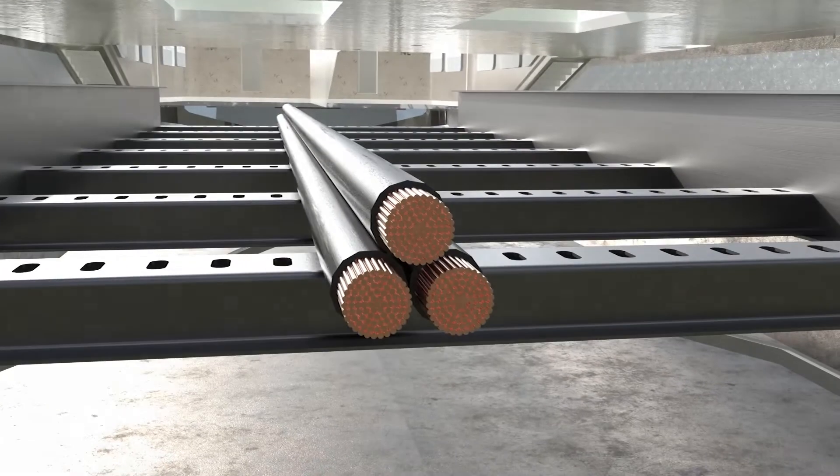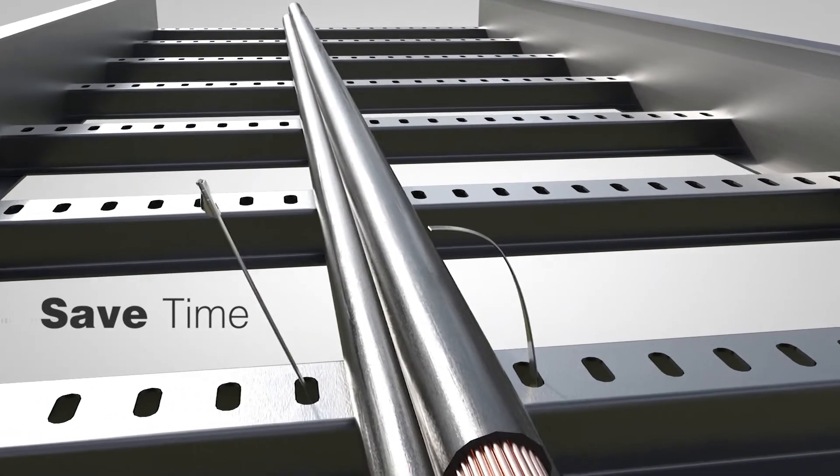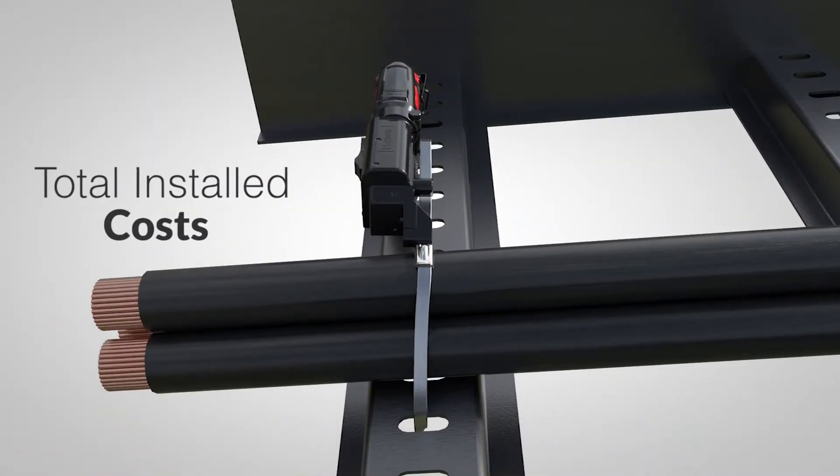With these features, ties can be installed three times faster than other solutions to save time and total installed costs.